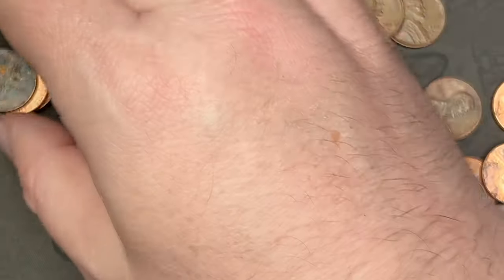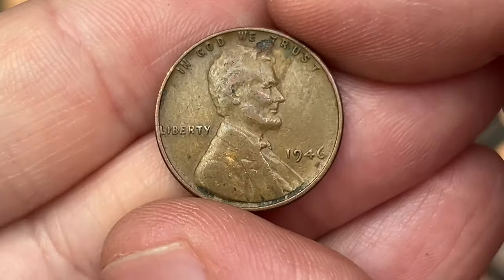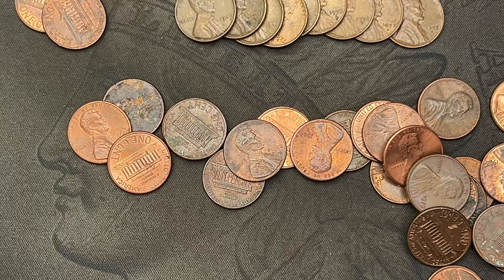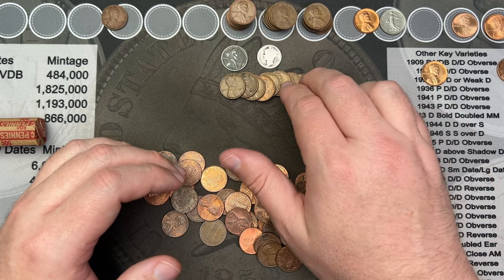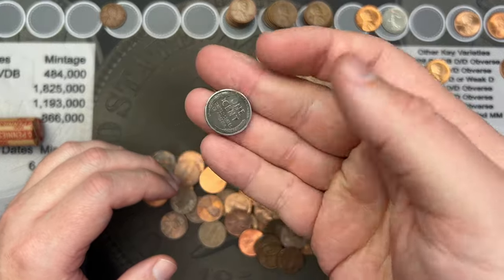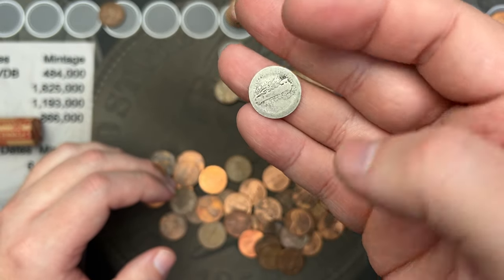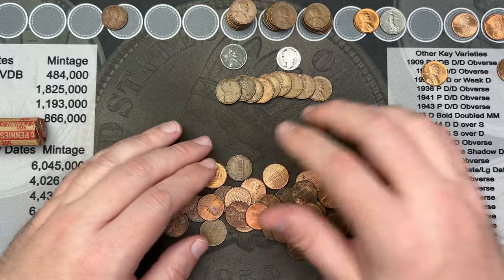Denver or San Francisco — I can't make out the mint mark but I'll double check. The final wheat cent looks like 1946. Nice roll — I'll double check the cents. Two, four, six, eight... nine or ten more wheats, one of them being a steel cent. The best find of the hunt so far is this 1918 Mercury dime — very cool roll, very awesome finds.